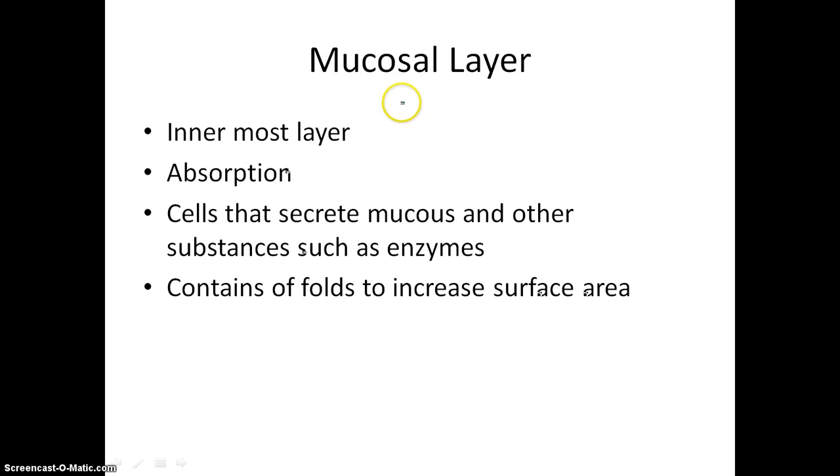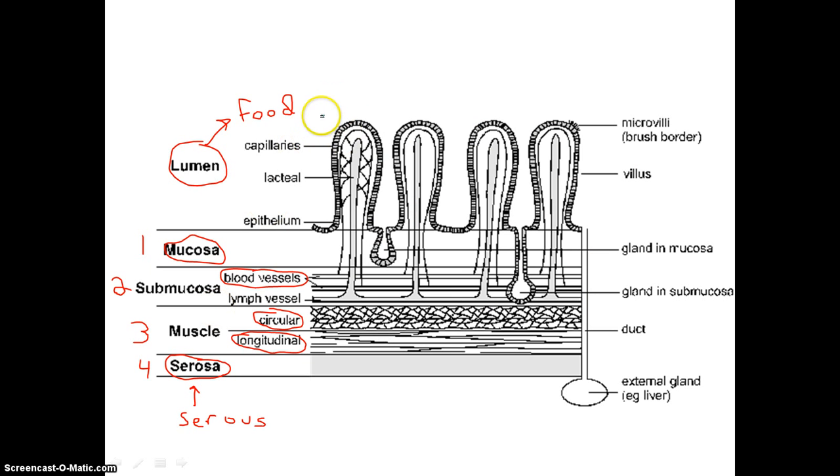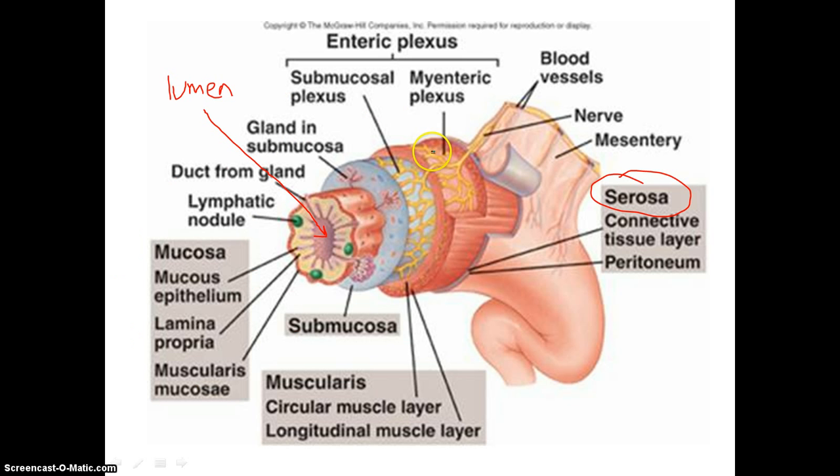So let's go ahead and review. The mucosal layer is the innermost layer. It's responsible for absorbing as well as secreting mucus and other enzymes that help in digestion — such as enzymes or bicarbonate, depending on whatever organ we're talking about. It also contains a lot of folds. You can see that in this cross-section here, where we have all these folds of these villi, and in this picture here where we have all the folds that line the lumen.